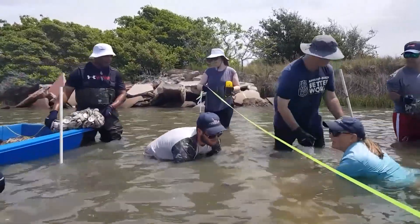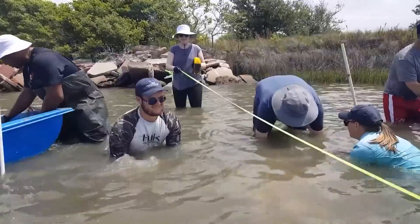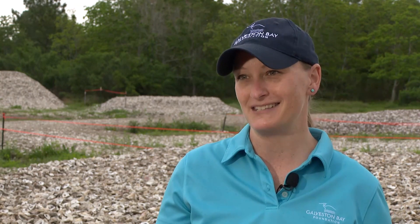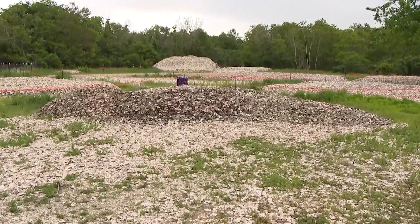Layhock explains baby oysters then attach to the recycled shells, which helps them survive and grow. They're absolutely doing their job serving as a valuable ecosystem, also protecting shorelines, and they're actually filtering the water for us. Every single one of these oysters that makes it to an adult size will filter about 50 gallons of water in a day.